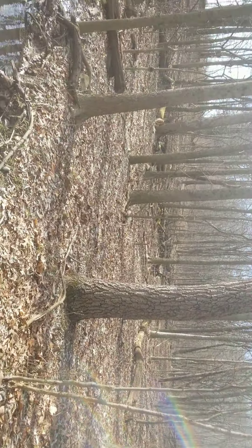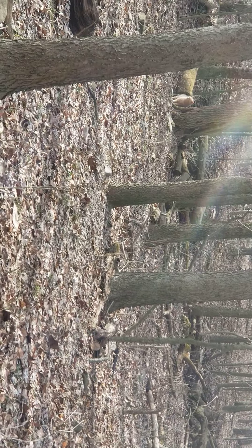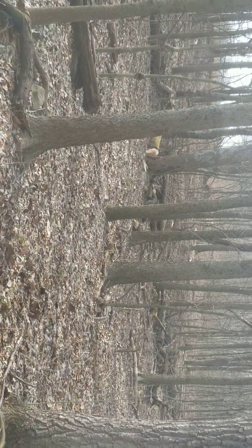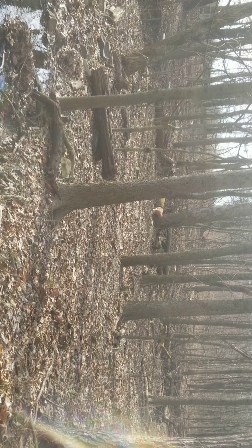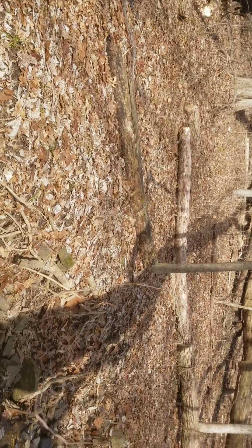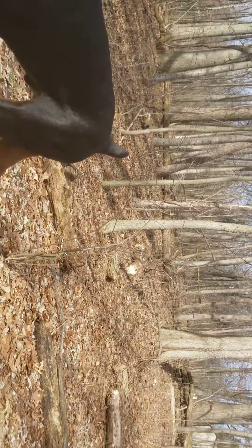Tigger always comes with us on herd walks — there he is. We have an indoor cat too, Sammy. She used to be an outdoor cat but she tended to eat the rodents she killed and would get worms, so we made her an indoor cat so she can't do that anymore.